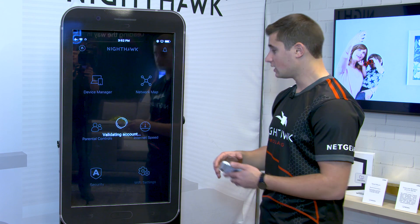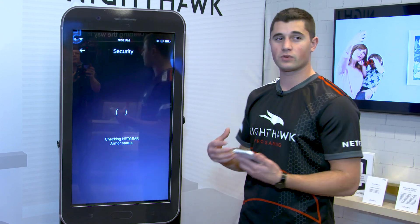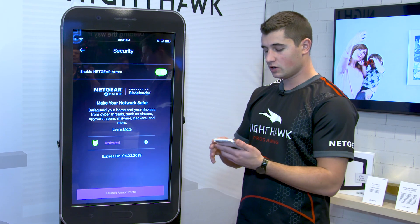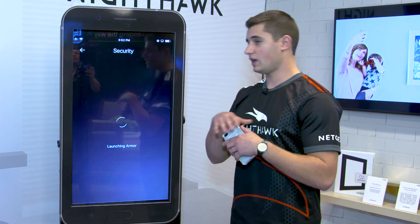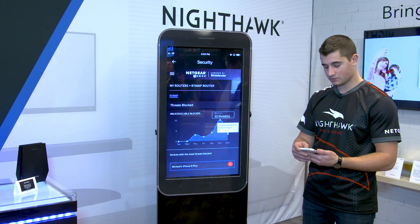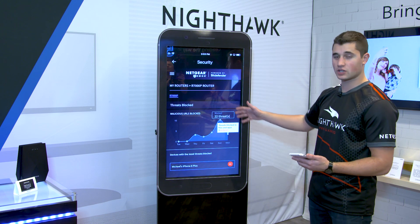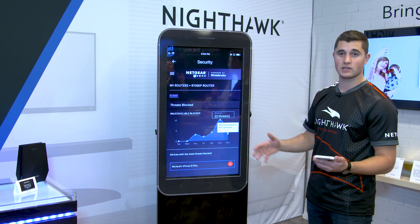One more thing I'll show today is security. Security is a huge component of your overall network — you want to make sure that you're always protected, your devices are protected, and any personal or banking information is secure. Netgear Armor, powered by Bitdefender, is our high-end security solution for your network and all the connected devices on it.